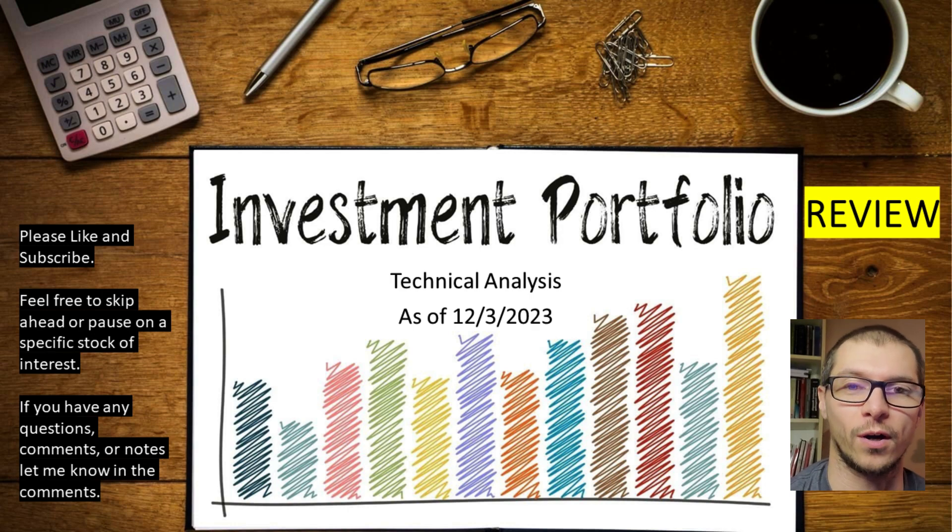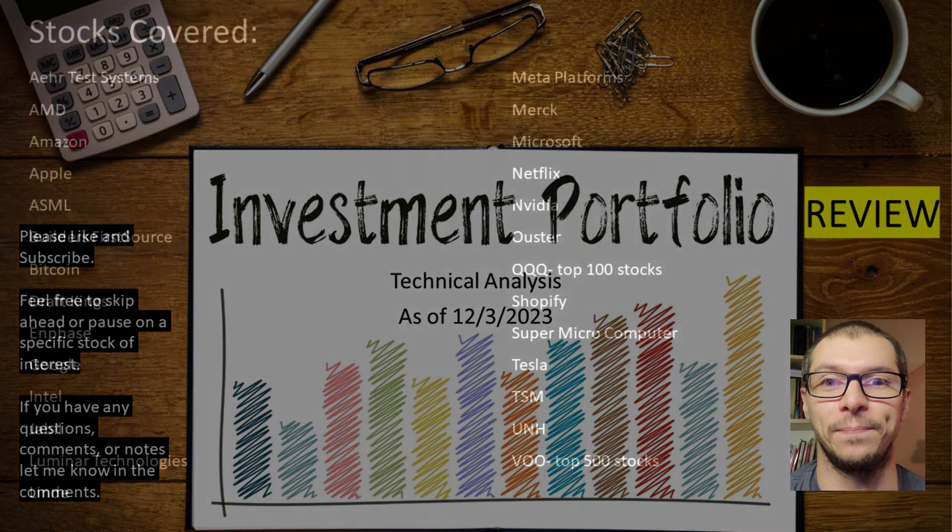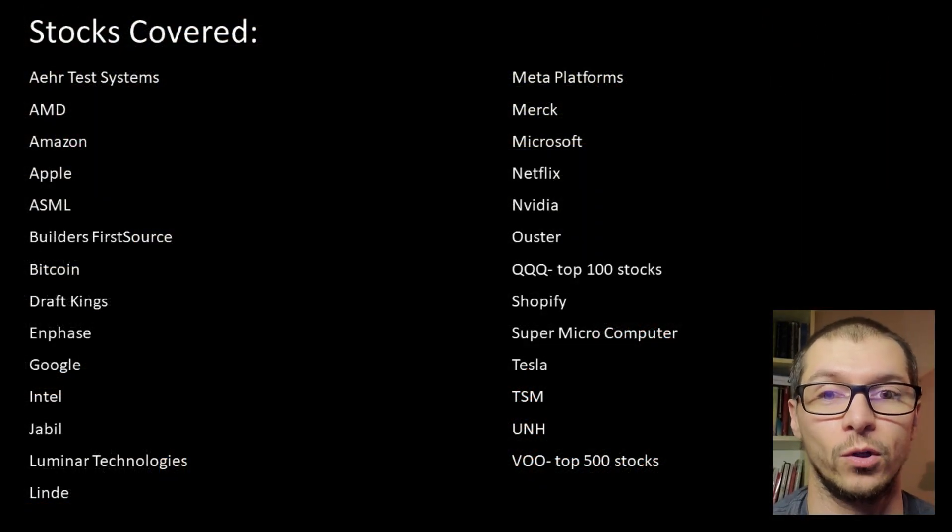Hi, this is Stock Investor Davis. To walk through my current portfolio as of today, technical analysis only, please like and subscribe. Here is the complete list of companies we'll look into. There are chapters below in the description if you want to skip ahead to a specific stock.